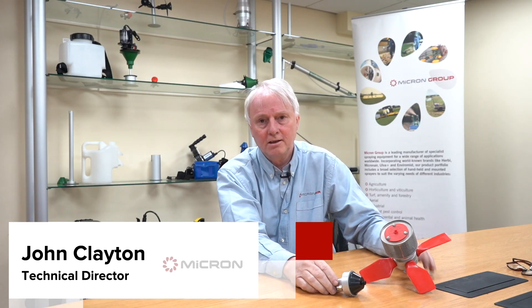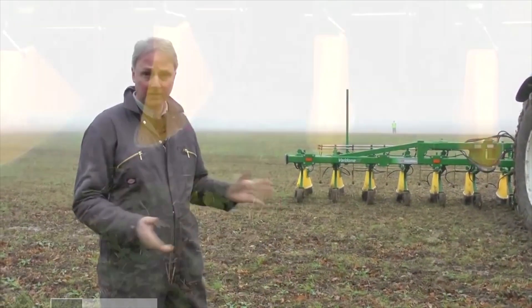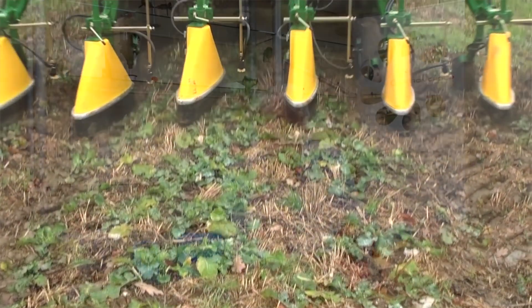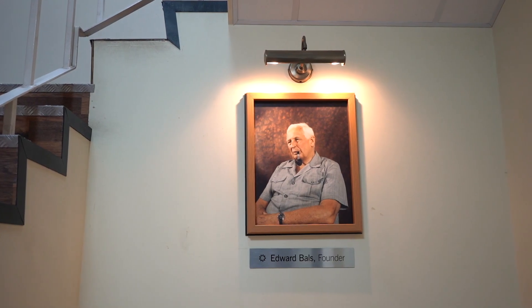My name's John Clayton, I'm the Technical Director here at Micron Sprayers. The company was founded really by an inventor, a man called Edward Balls, who wanted to improve crop protection basically around the world.